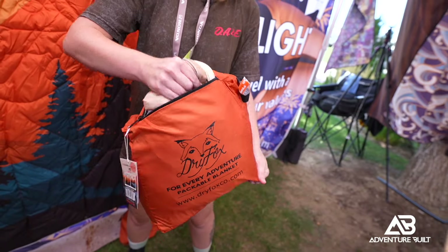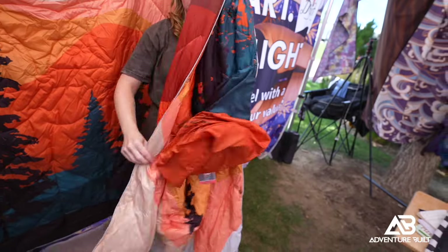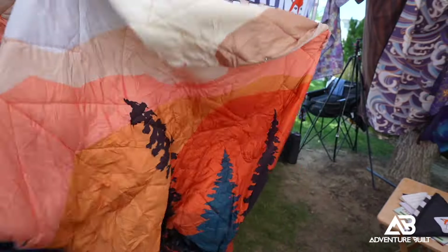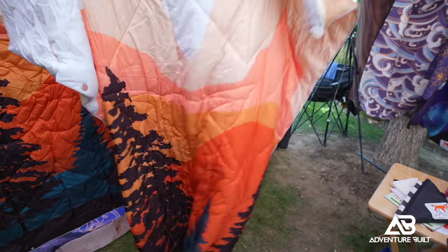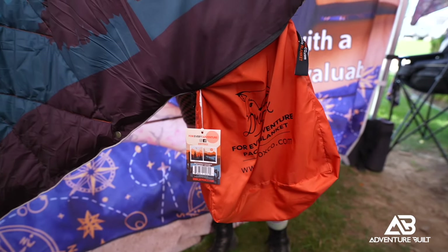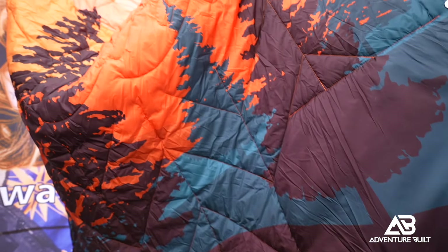You also have a new blanket you just launched? Yeah, brand new camp blanket. They're full of synthetic down, great for chilly nights around the campfire. They snap into a poncho, they also snap into a sleeping bag, reversible prints, really fun, nice and lightweight, and pack up super small — they self-stow as well. And they look sick. The different colors and variations — I just dig it.